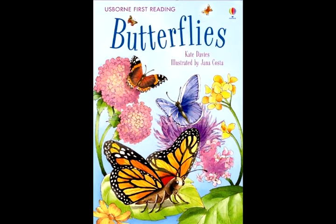Butterflies hear with their wings and taste with their feet. They use their feelers to feel their way around. Butterflies can smell with their feelers, too.